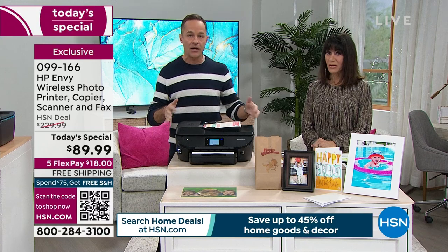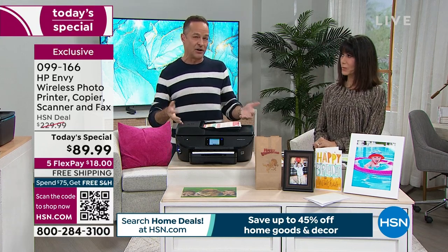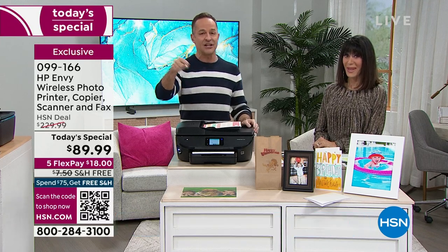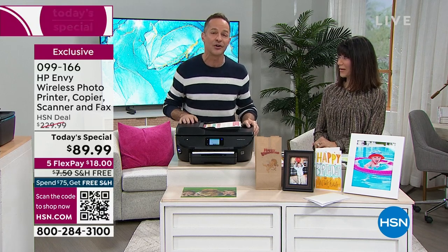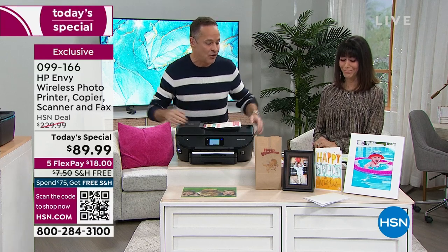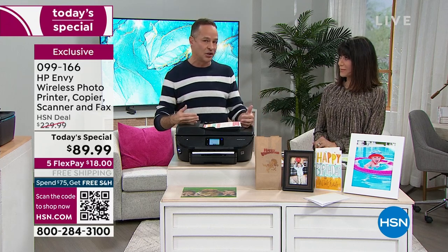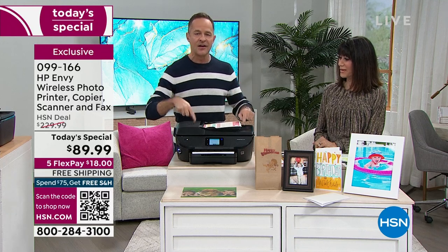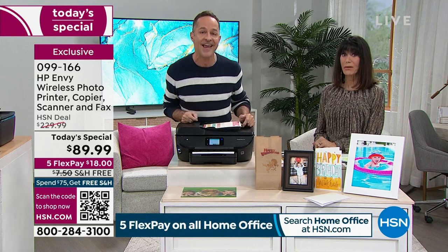Many of us went through COVID and haven't replaced our printer yet. What if I told you that for the price you'd pay for ink for your old dinosaur printer at home — and a lot of us have an old printer that only really prints half the time, the prints don't look good, and you can't print wirelessly from it — you could replace it with this for basically the same price you'd pay for ink?